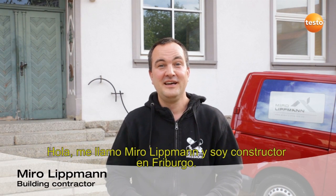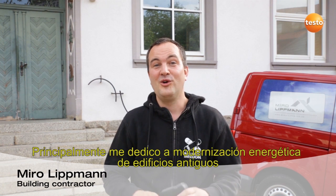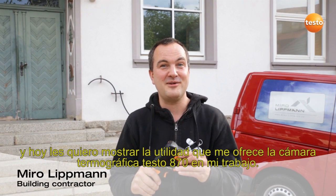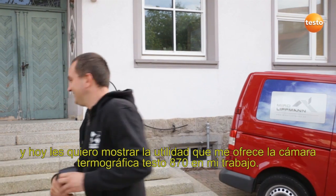Hello, my name is Miro Lippmann and I'm a building contractor from Freiburg. I'm mainly concerned with the thermal restoration of old buildings, and today I'd like to show you how my thermal imager, the Testo 870, helps me with it.